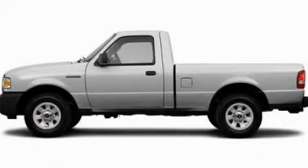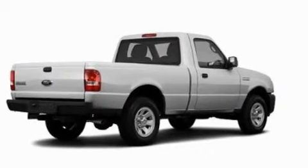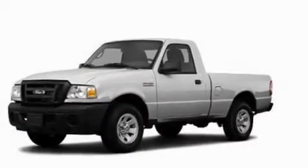This is a 2011 Ford Ranger — strong, durable, and dependable. It features a 2.3-liter, four-cylinder engine and an automatic transmission.